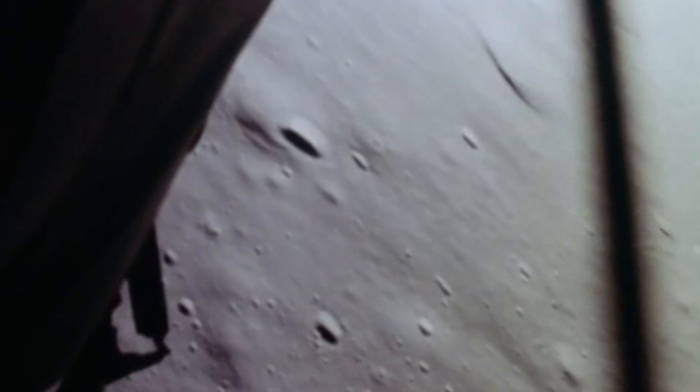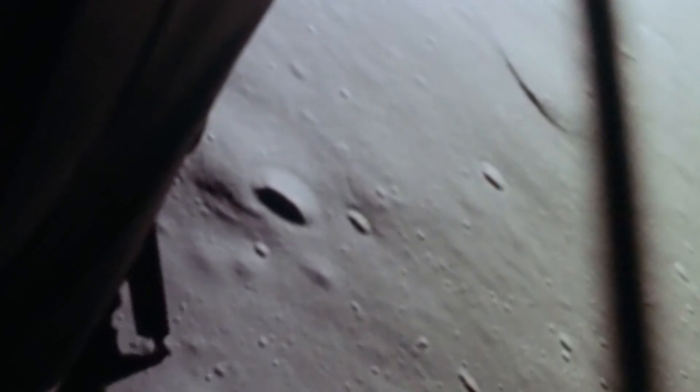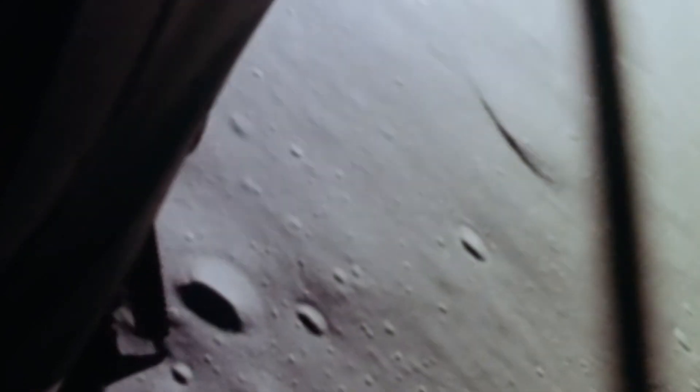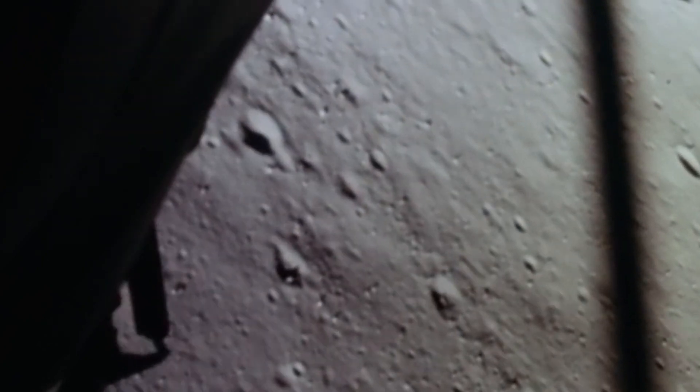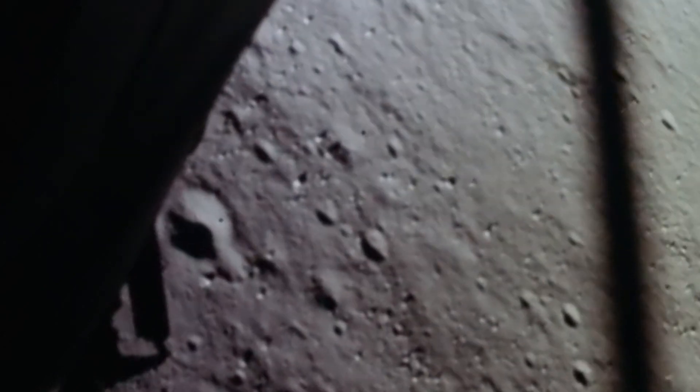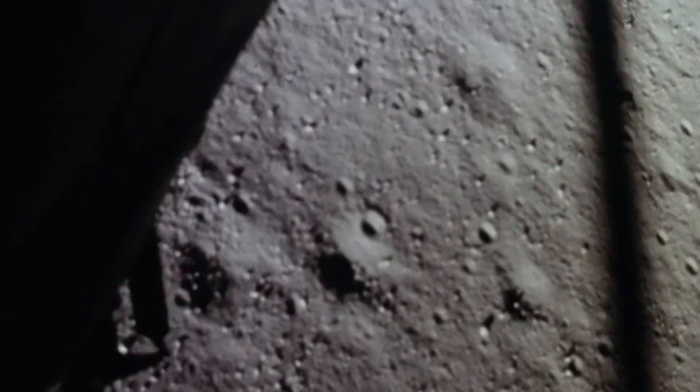2,000 feet. 47 degrees. Roger. Eagle looking great. You're go. Altitude 1,600. 1,400 feet. Still looking very good. Roger. 12,02 — we copy. 35 degrees. 750. Coming down at 23. 700 feet, 21 down, 33 degrees. 100 feet, down at 19. 540 feet, down at 30. Down at 15. 30 — they're 400 feet. Down at 9. Gate forward. 350 feet, down at 4. 30 — 3,500 down.